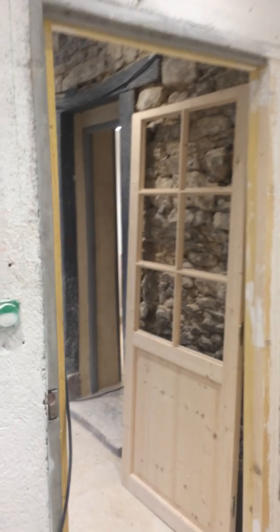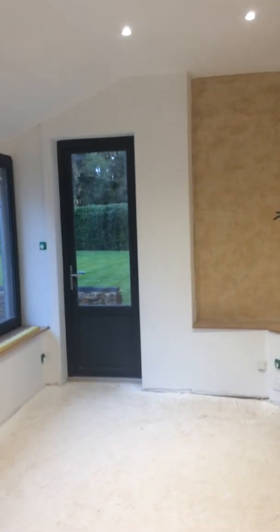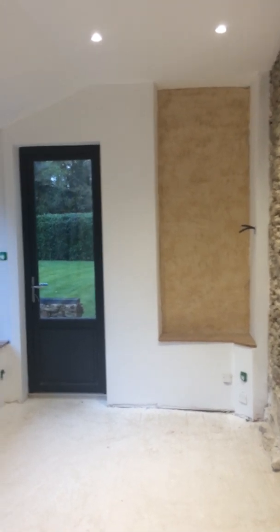Utility room. Into the garden room. Looking good.